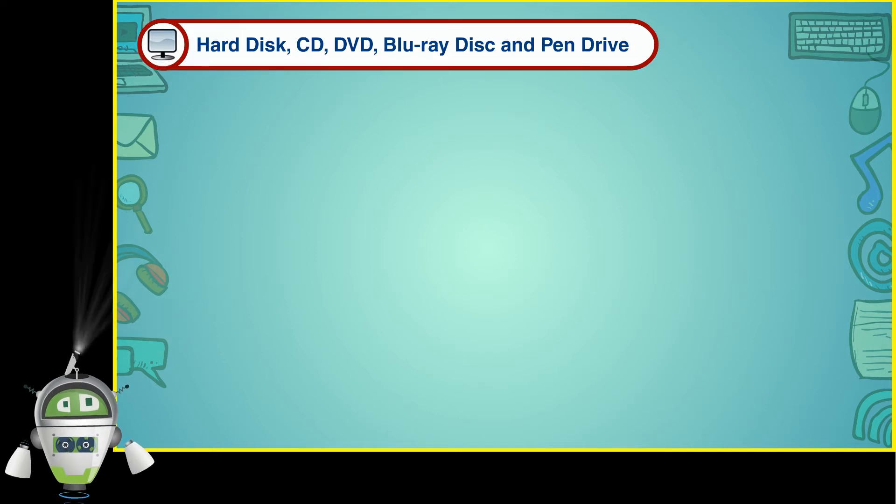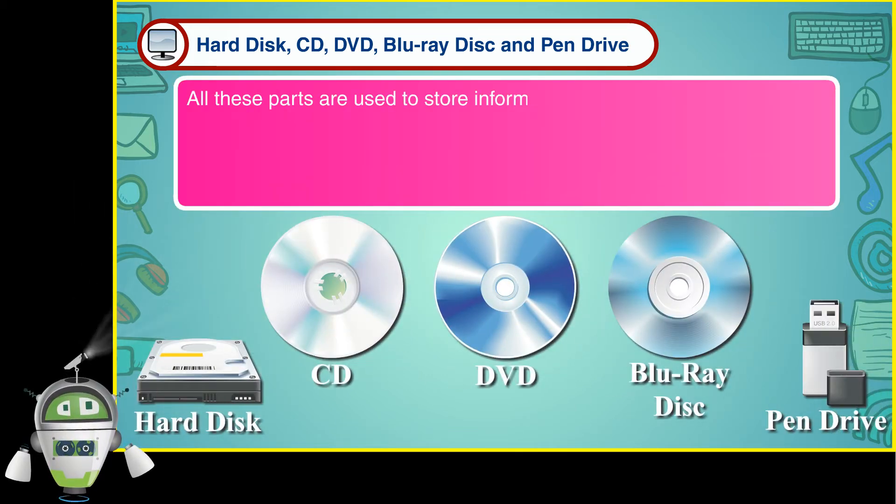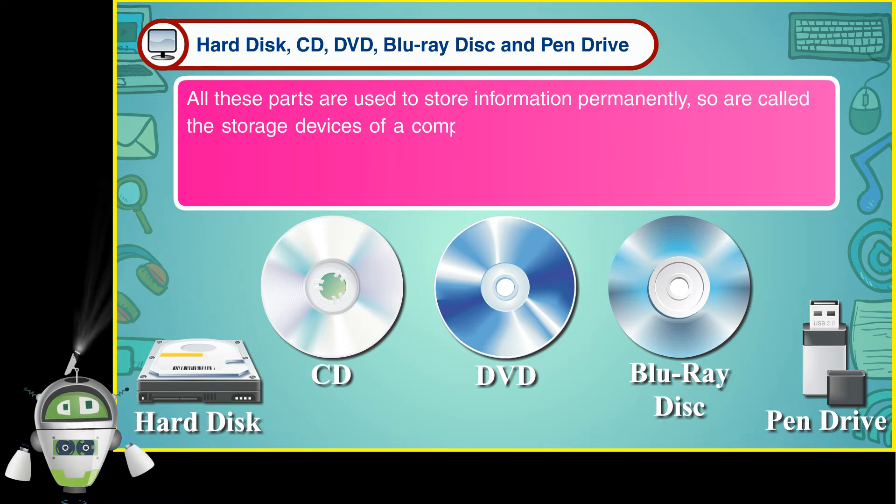Hard disk, CD, DVD, Blu-ray disk, and pen drive. All these parts are used to store information permanently. So they are called the storage devices of a computer.